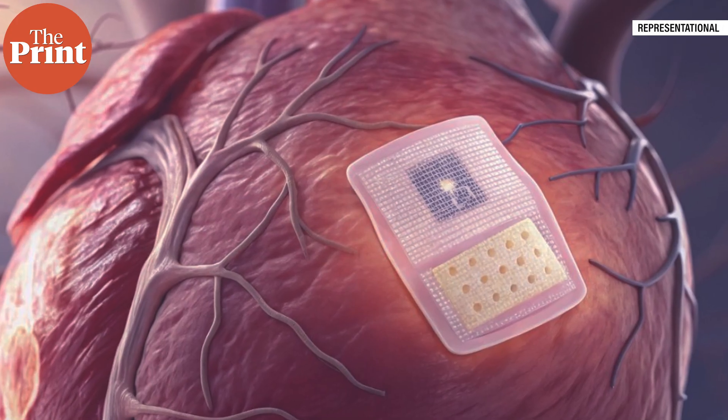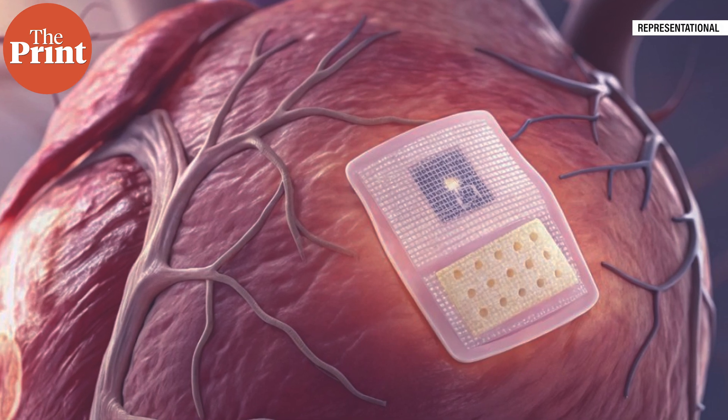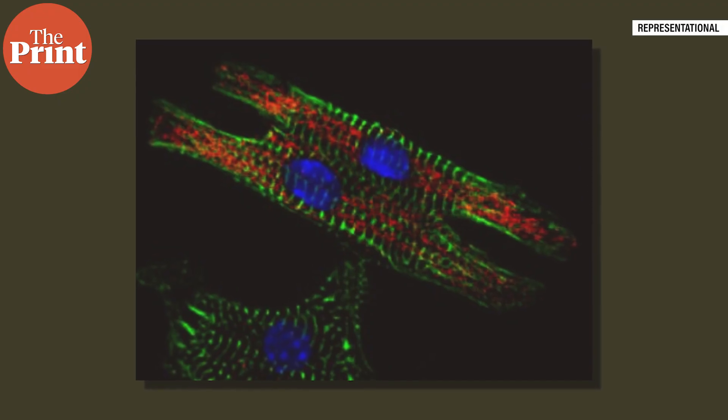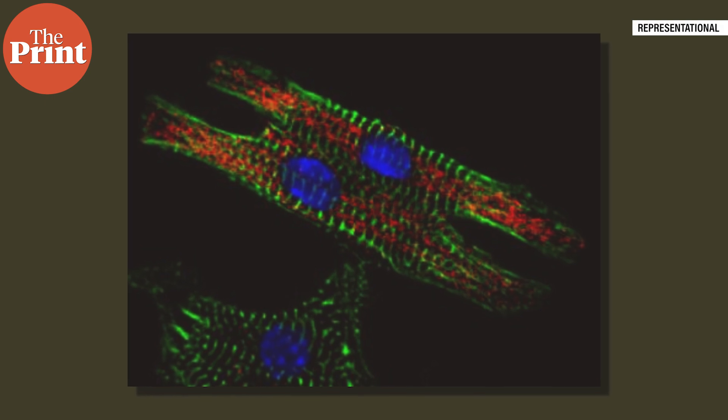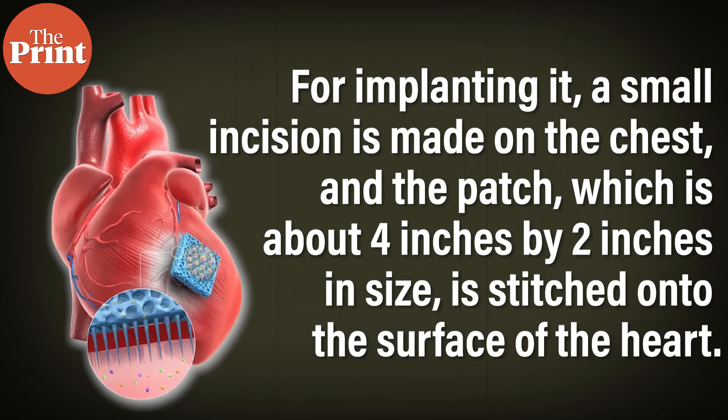These patches are made from cells that can be taken from the blood of any healthy person and reprogrammed to act as a stem cell. These stem cells are then made into heart muscle with connective tissue cells. This lab-grown cardiac tissue can be grafted onto beating hearts to help them repair. For implanting it, a small incision is made on the chest, and the patch — about 4 inches by 2 inches in size — is stitched onto the surface of the heart.